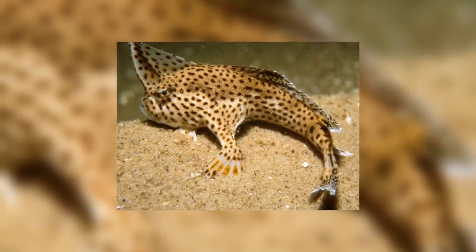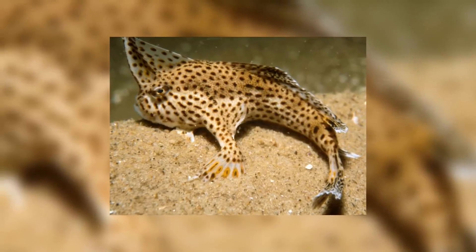Welcome back to Animal of the Week. Today we're looking at a fish with hands, which is unsurprisingly dubbed the handfish.